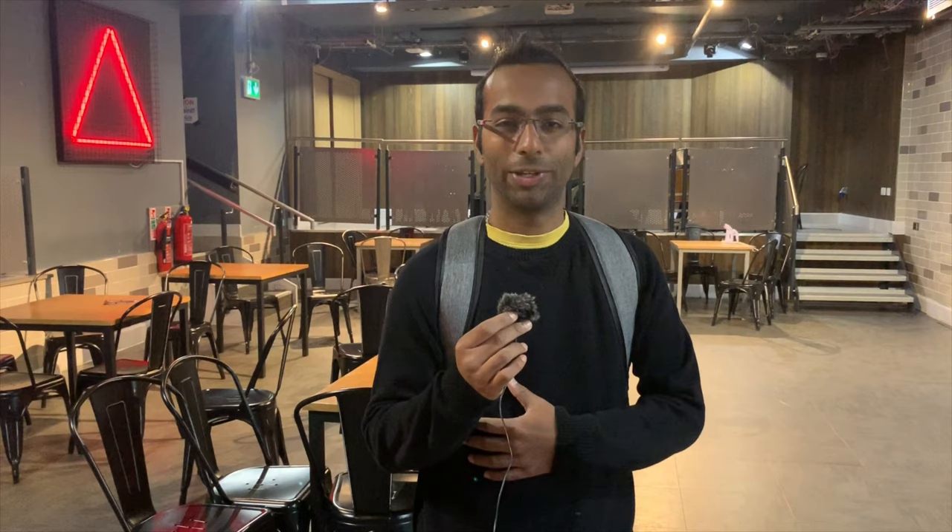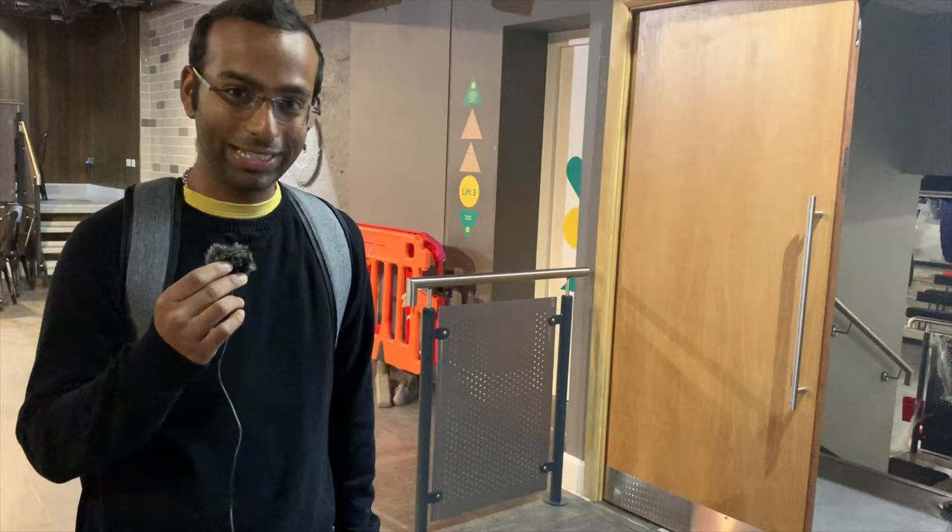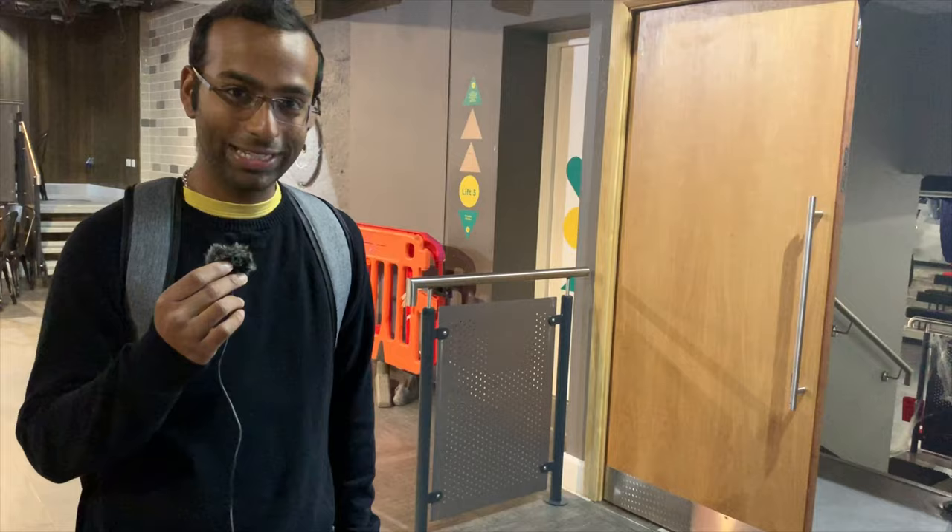So this is the Pyramid Canteen, where you get really cheap coffee, toasties and other stuff that you'd get at a cafe. And this is Pyramid Theatre. Pyramid Theatre on Friday evenings is really lively — Fruity nights happen here and they are just student nights out.